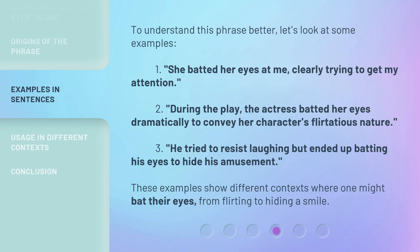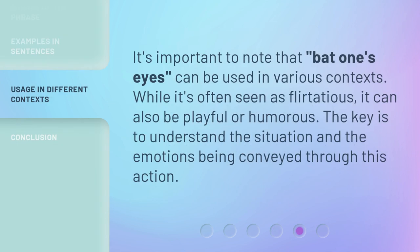These examples show different contexts where one might bat their eyes — from flirting to hiding a smile. It's important to note that 'bat one's eyes' can be used in various contexts. While it's often seen as flirtatious, it can also be playful or humorous. The key is to understand the situation and the emotions being conveyed through this action.